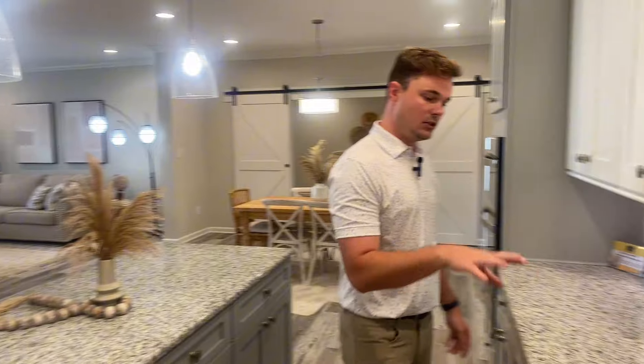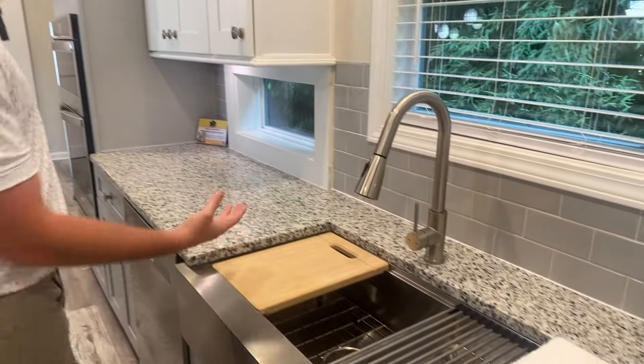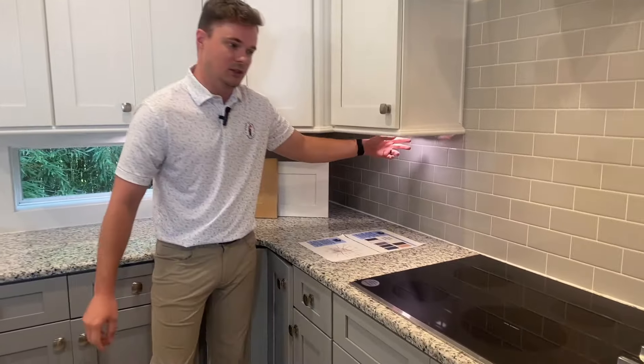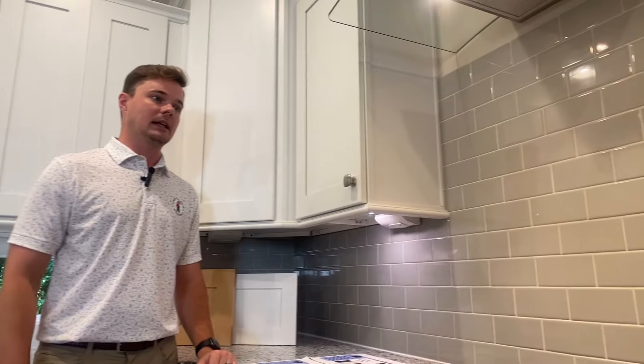And then we'll obviously get into your sinks. You've got your farmhouse, undermount sinks, the 50-50, 60-40. Talk about your faucets, the undermounted switches and outlets, along with the under cabinet lighting — two separate things there. The under cabinet lighting is a separate charge from the undermounted switches and outlets.